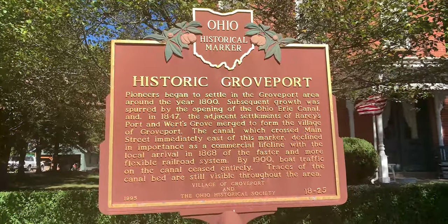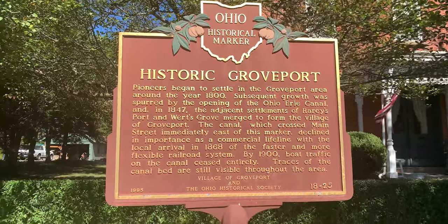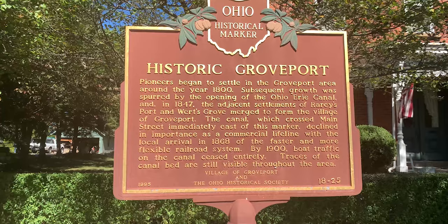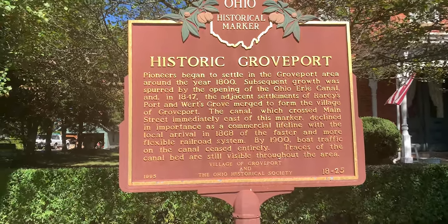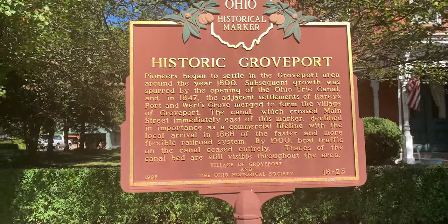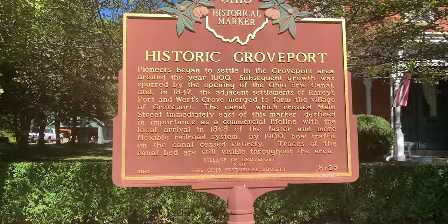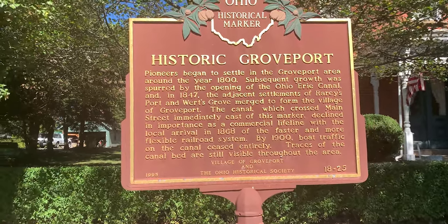Here's the Ohio historical marker — Historic Groveport. This was put here in 1995. Settlers came here around 1800, that's almost 225 years ago at this point. Groveport is made up of two settlements that came together in 1847.